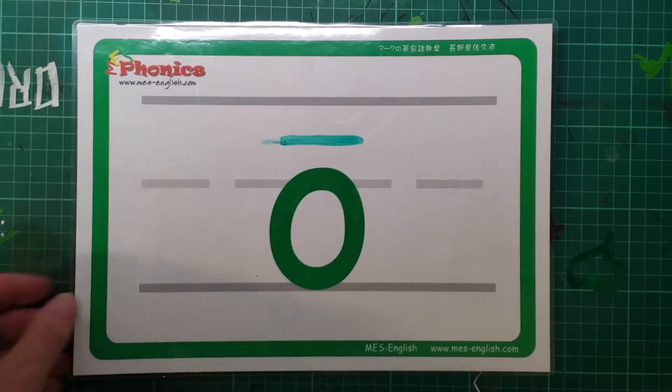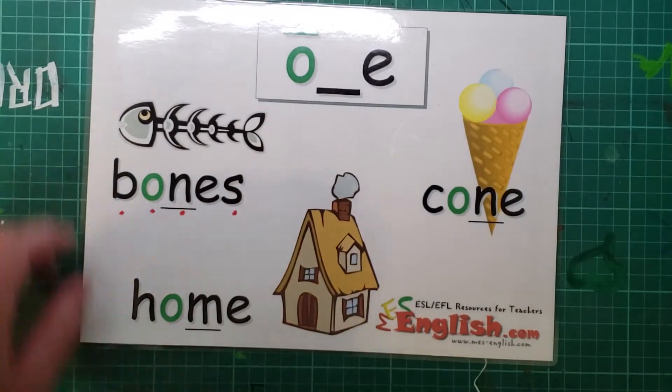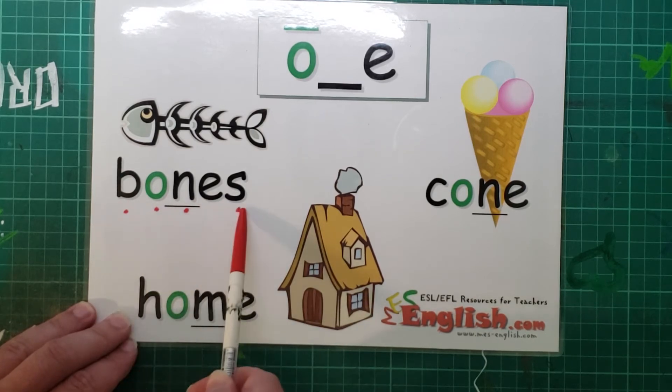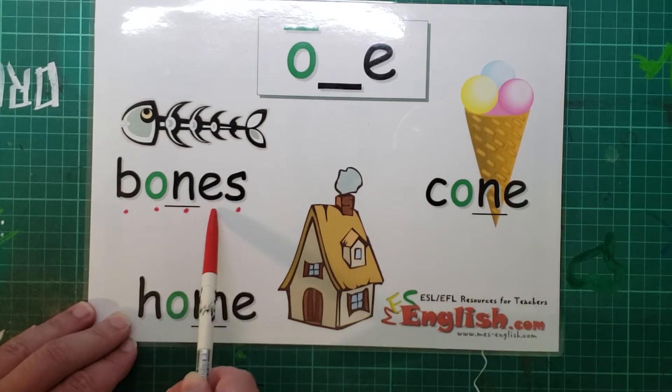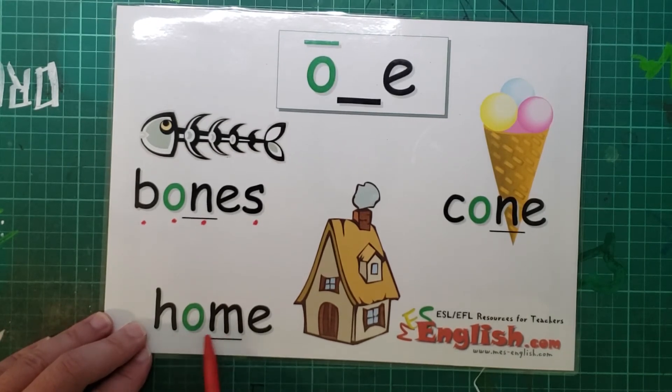Okay, we're on to the long vowels now. Remember, they sound like when we sing the ABC. What's this one? That's right. Oh, like the letter O. We have bones. Remember, we don't say this E — it's the sneaky E. Home, cone.